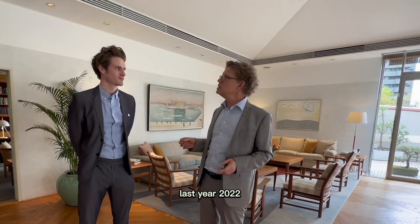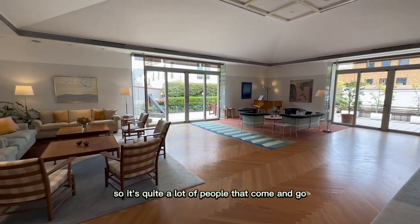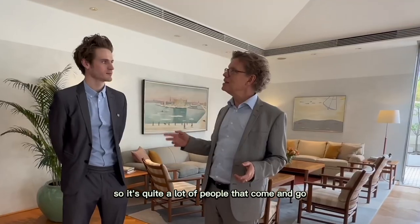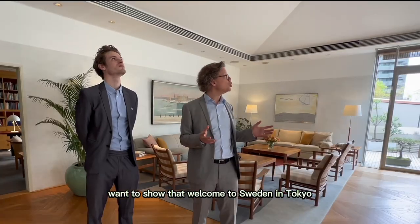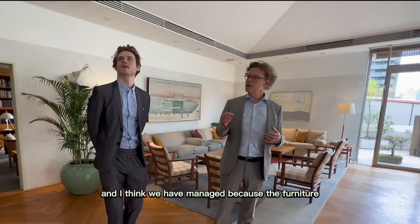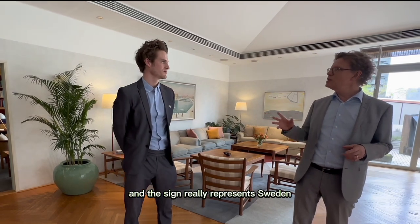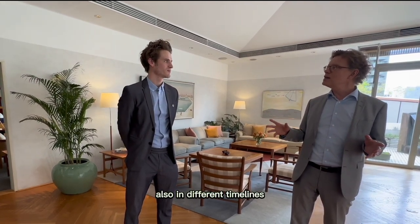It's a bit tricky to furnish — that's why it's little islands of chairs and sofas. But it creates exactly as you say, the feeling of atmosphere, lots of air, lots of freedom! Sweden! Last year, 2022, I had 130 functions here. So it's quite a lot of people that come and go — to show that, welcome to Sweden in Tokyo and feel at home.